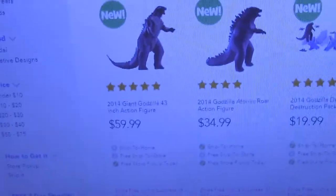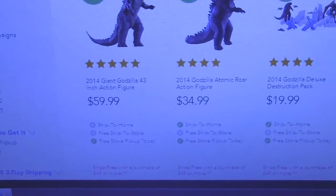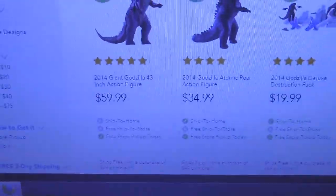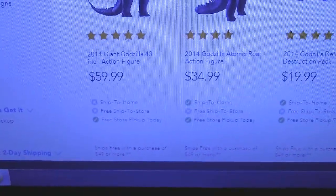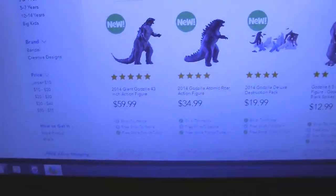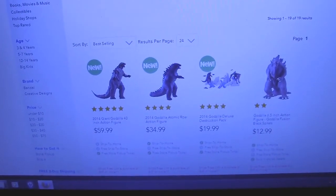I don't know why they did that. I think it sucks for the people who could not get their hands on him before and are trying to get him now, only to find out they have to pay $60. He's still sold out on the website, but you can check if they have any at your local Toys R Us. $60 — I don't know why they did that, that sucks.